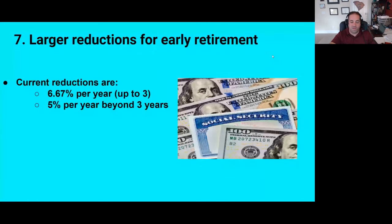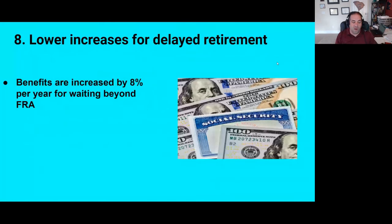Number seven: larger reductions if you decide to claim Social Security before you reach full retirement age. The current reduction percentages are six and two-thirds percent for every year early up to three years early, and five percent per year beyond that up until age 62. So if those percentages were higher, it would result in less money being paid out of the system. Number eight is kind of the opposite — lower increases for delayed retirement. Right now you can claim Social Security as late as age 70, and if you wait beyond your full retirement age, your benefit is increased by 8% per year. If that was reduced to say 7% or 6%, it could reduce the money flowing out.